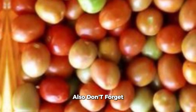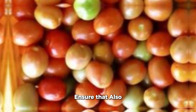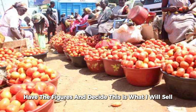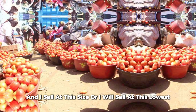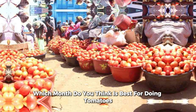Even if you are planting in these two months — March and August — ensure that you also have a ready market. Do your cost calculations very well. Have the figures and decide the highest and lowest price at which you will sell. Let me know, according to you, which month do you think is best for doing tomatoes?